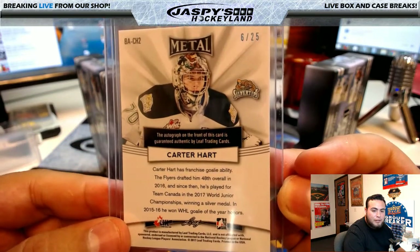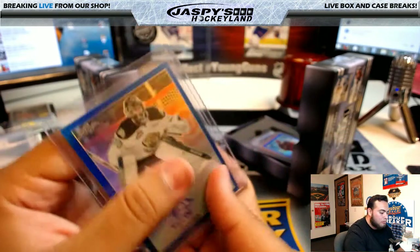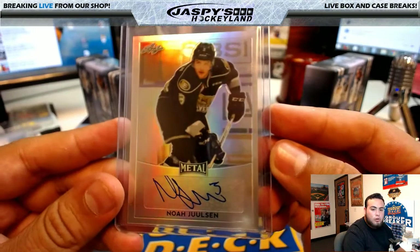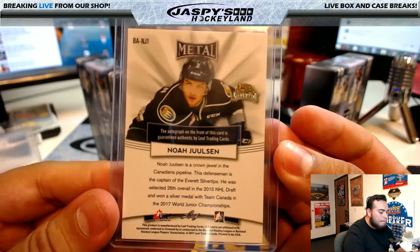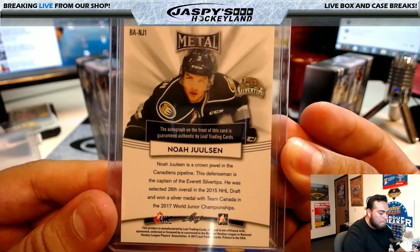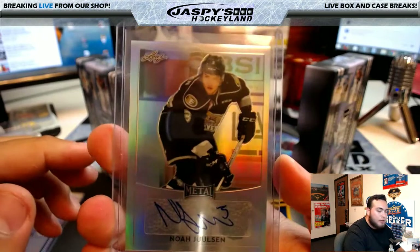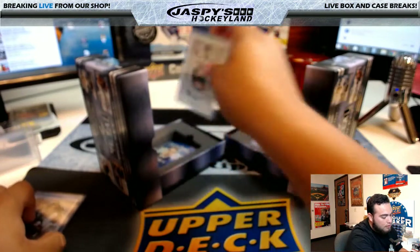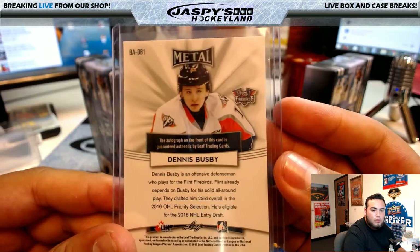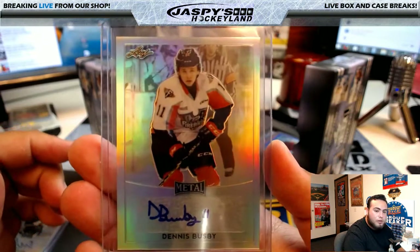Carter Hart was drafted by the Flyers 48th overall in 2016. Noah Julson — 26th overall in the 2015 NHL entry draft, so he's already drafted by an NHL squad. Dennis Busby — drafted 23rd overall in the OHL priority selection, eligible for the 2018 NHL draft, so he's still a year away.